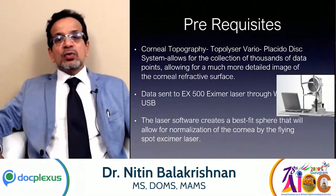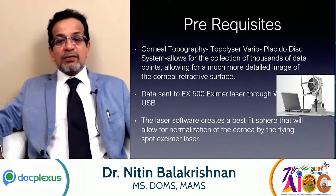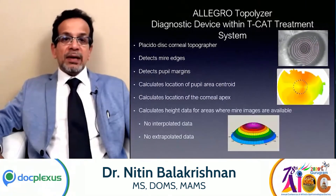This is done through a corneal topographer, the Topolyzer Vario, which collects the data, and then it is sent through the excimer laser, the EX500. The laser software creates the best-fit sphere that will allow for normalization of the cornea with the flying-spot excimer laser.